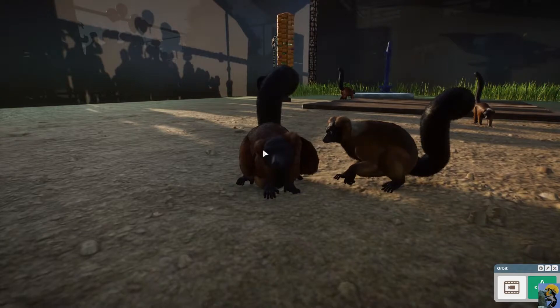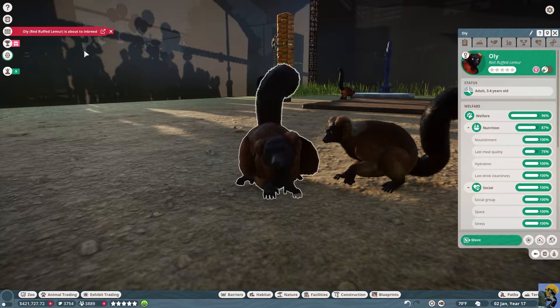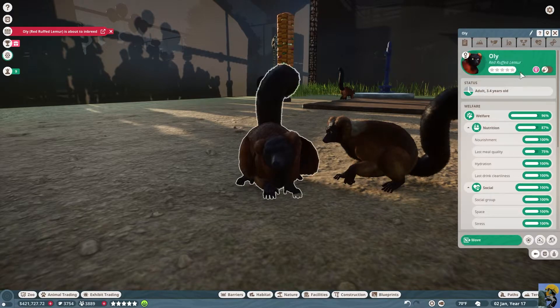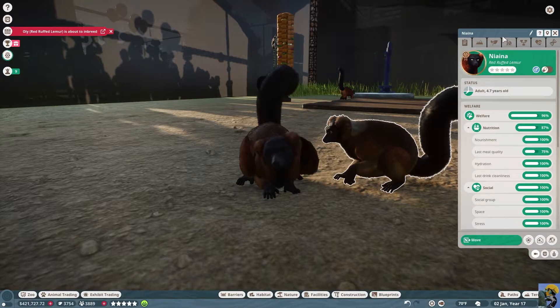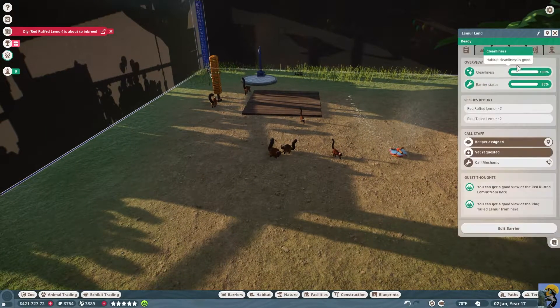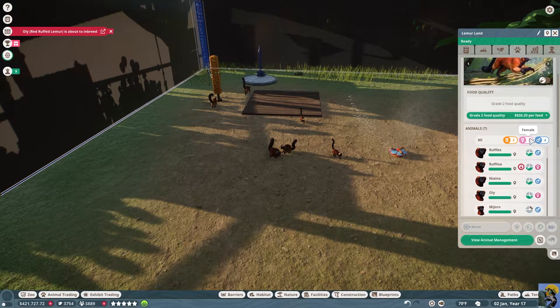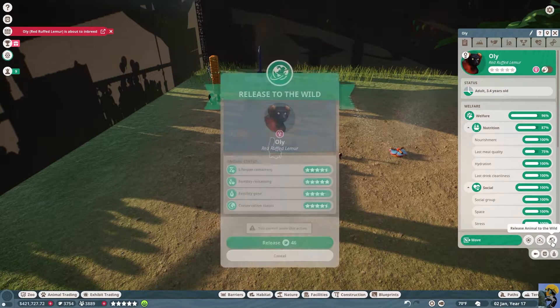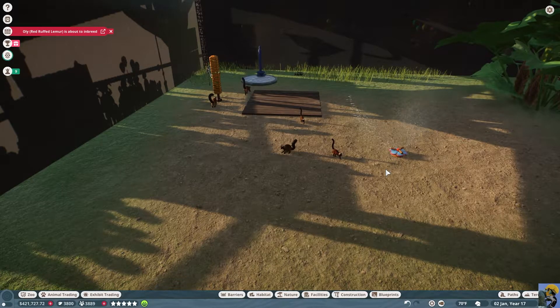We've got some inbreeding already happening. Which one is doing that — Ollie? You're an adult male, you're a female — 3.4 years old, 4.7 years old. How many of each do I have? I have three females and four males. So we can get rid of this dude and just release him to the wild, and we'll get some conservation points.